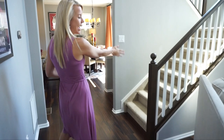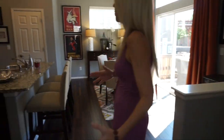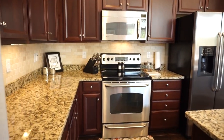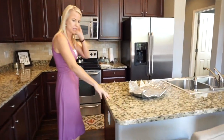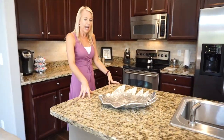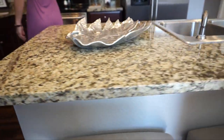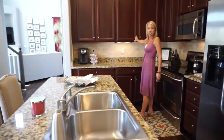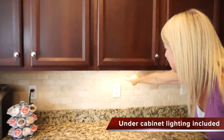We're going to walk past our stairs and head right into our kitchen and dining area. Coming into the kitchen, you can see we have these nice granite countertops — you can zoom in to get a good look at the color of that granite. We also have nice 42-inch cabinets and a backsplash.